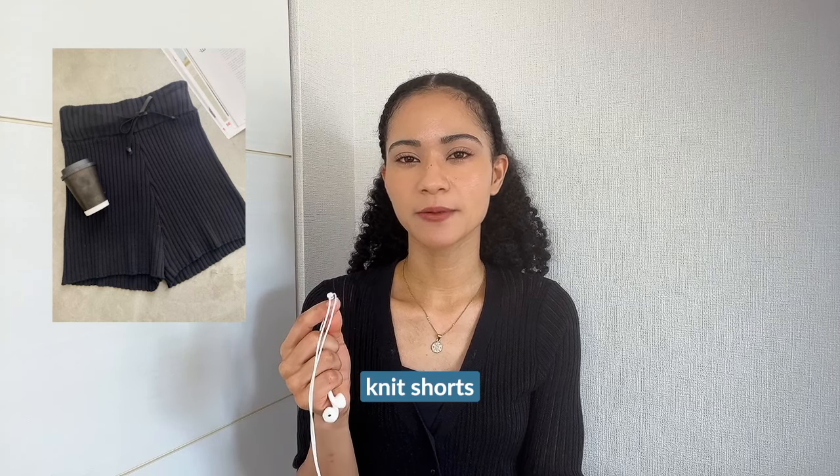Knit shorts also seem to be quite popular this year, especially knit shorts that come with a matching top as a set. I think that once we hit January it will be a little bit too cold to be wearing these knit sets out and about, but I have been noticing them throughout fall among streetwear and gyaru fashion circles.